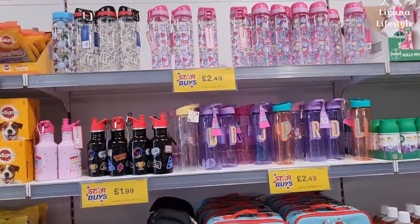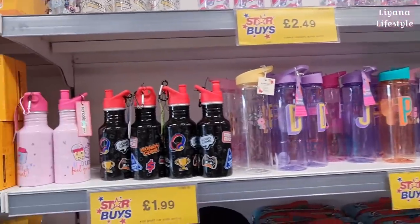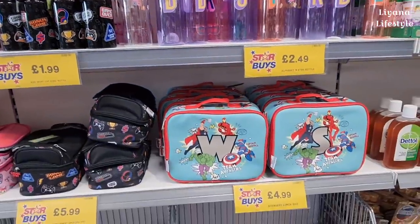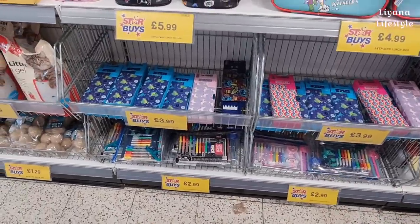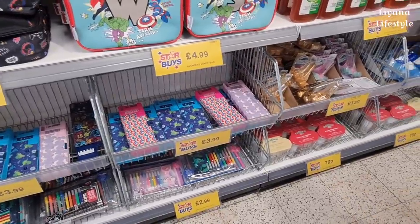Starting up in the shop, they've got some new bottles - these are really cute for £2.49, and then some initial ones, some more cute ones, game ones, and then lunch boxes. There are also some stationery packs for £2.99, and then these multi-functional pencil cases for £3.99 - they even have calculators in them.